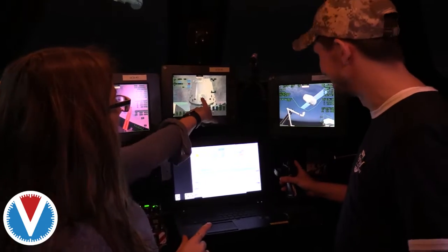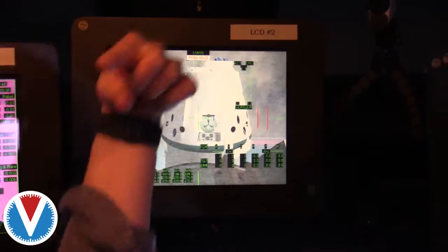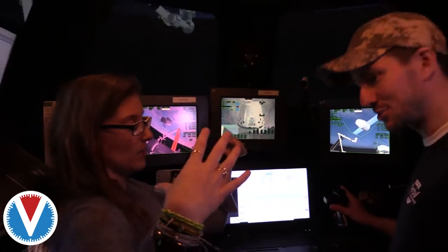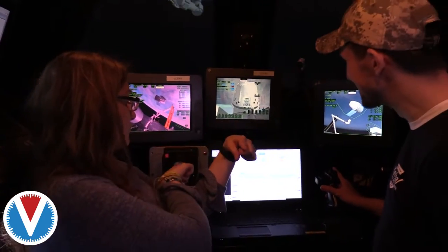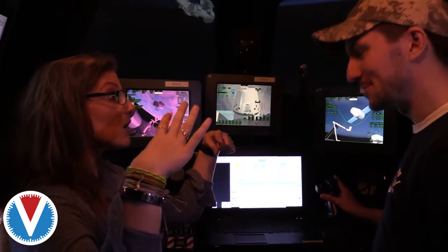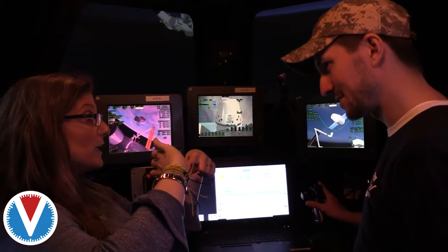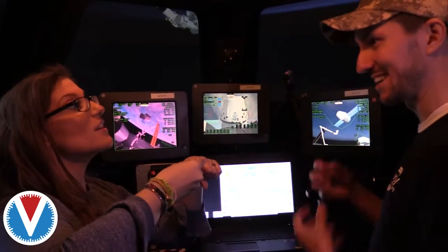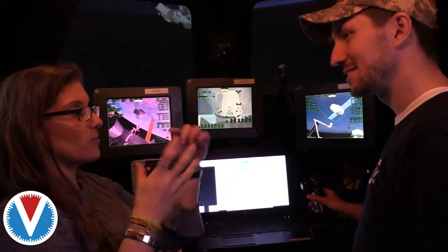I'm going to tell you what it does. You see this right here? That is your grapple fixture with a pin sticking out of it. Here's your LEE — as you move using your translational, closer to the arm. When you pull that trigger and you're over the pin, it closes. It's a snare — it closes in a circular motion.